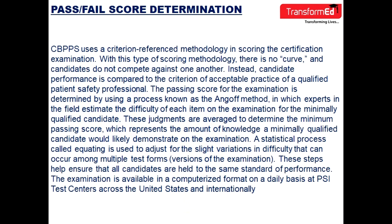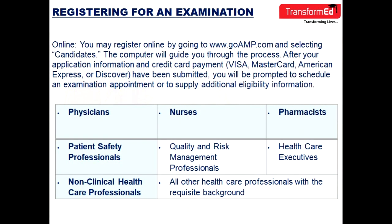The examination is available in a computerized format on a daily basis at PSI test centers across the United States and internationally. To register online, go to www.goamp.com and select candidates. The computer will guide you through the process. After submitting application information and credit card payment, you will be prompted to schedule an examination appointment or supply additional eligibility information.